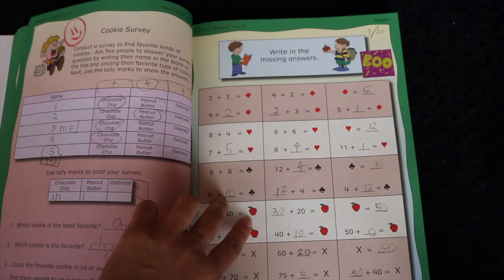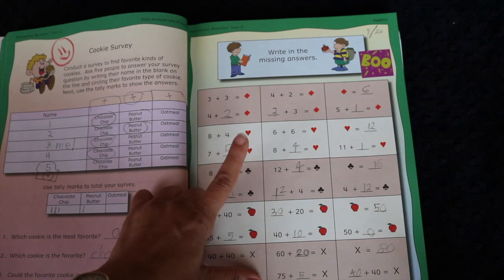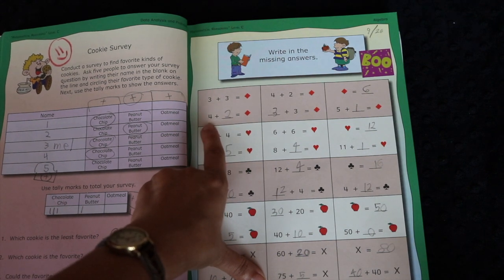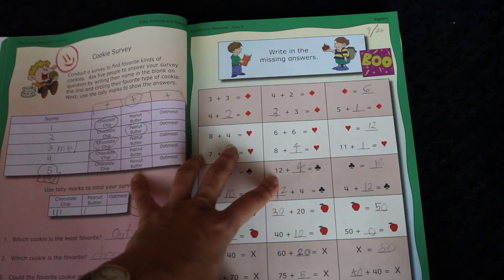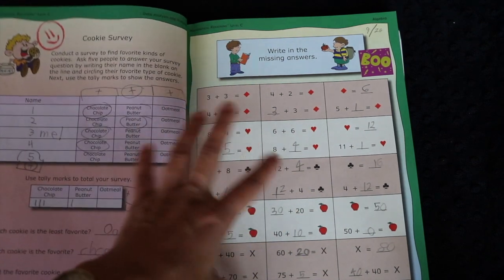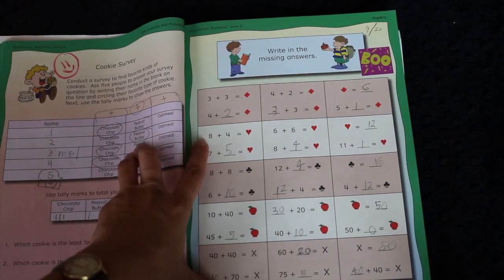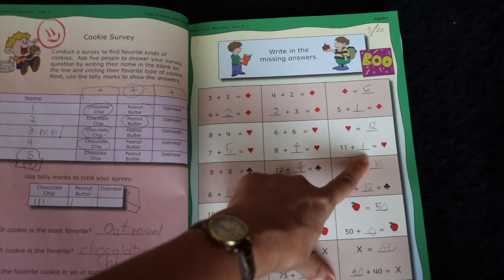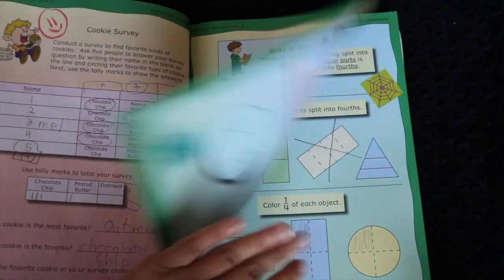Here's an algebraic page. These types of pages are really enlightening for a child and great practice for algebra to come, because they teach the concept very simply that a symbol can stand in the place of a number — which is fundamentally what algebra is about. I had friends who started algebra in eighth grade and couldn't grasp that x could equal a number. Here they're teaching it simply: 8 plus 4 equals a heart, or 7 plus 5 equals a heart — so if 11 plus blank equals a heart, what does the heart equal? It's teaching them algebra without teaching them algebra.